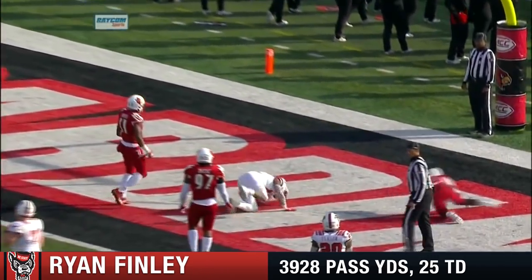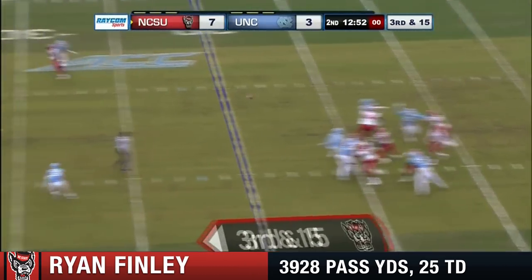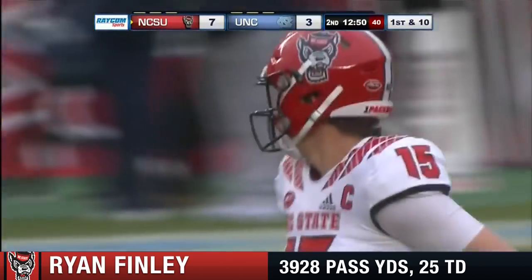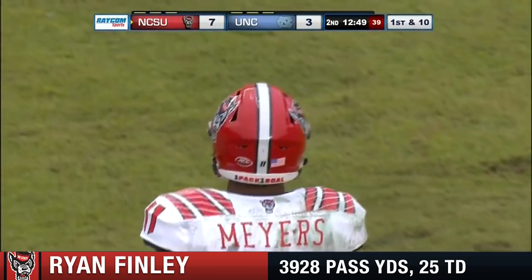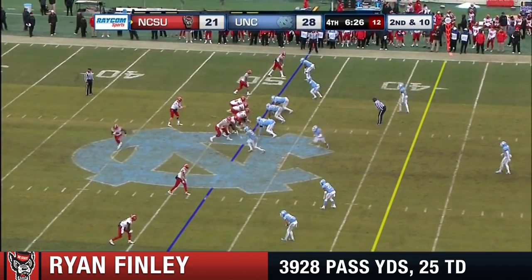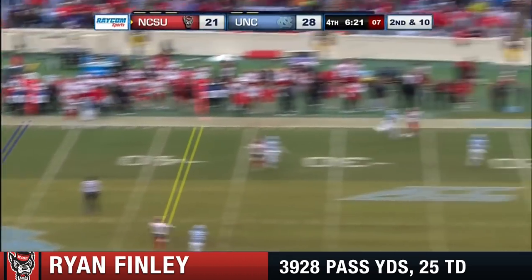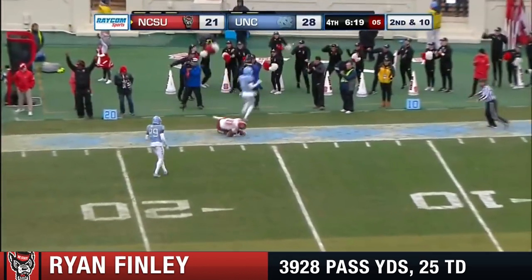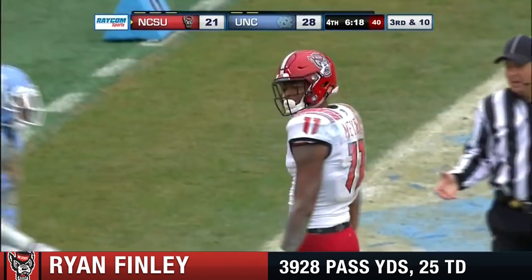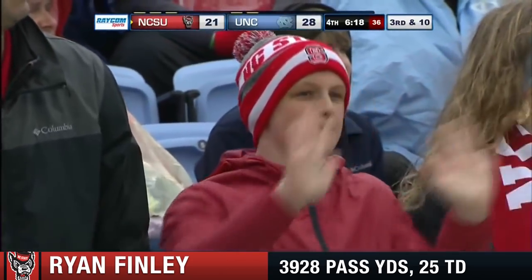Third and 15 for NC State and Finley — he's got an open man past the 35-yard line. Jacoby Myers adjusting to the throw, it's a first down and a 14-yard play. He's been big today. Finley spins out of the pocket — attempting one-handed grab inside the 20 — Jacoby Myers. This is an unbelievable one-handed catch by Myers.